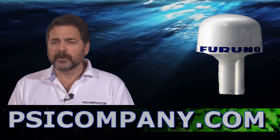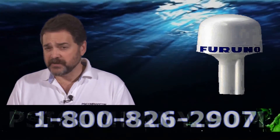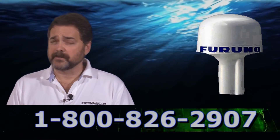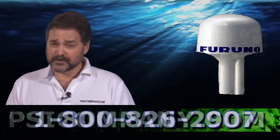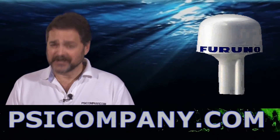So if you're looking for a good all-purpose navigation module GPS input, the FERNO BBW GPS is a great way to go. Again, with WAAS included, you can't beat it. This is Richard Hart for psicompany.com.